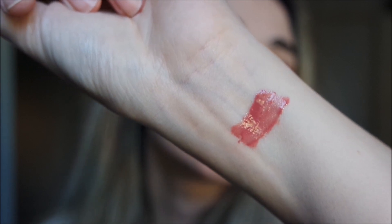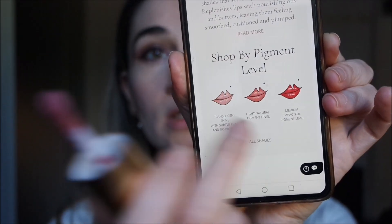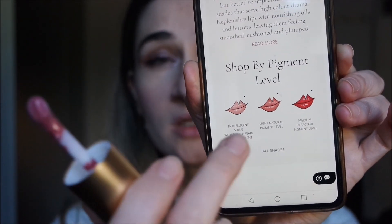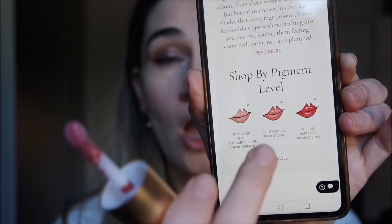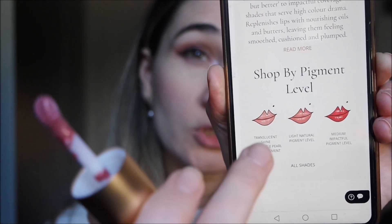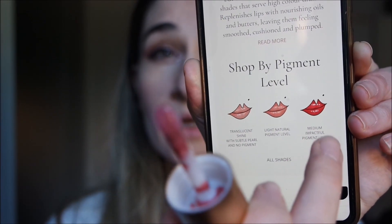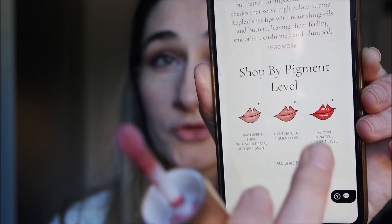It looks so beautiful and natural on the lips. On Lisa's website, shades are categorized by pigmentation level: no pigment (just a translucent factor), a light level, and a medium level. Blush Lightly sits at the light level, giving a very natural effect. I already tried this color today and it's beautiful.